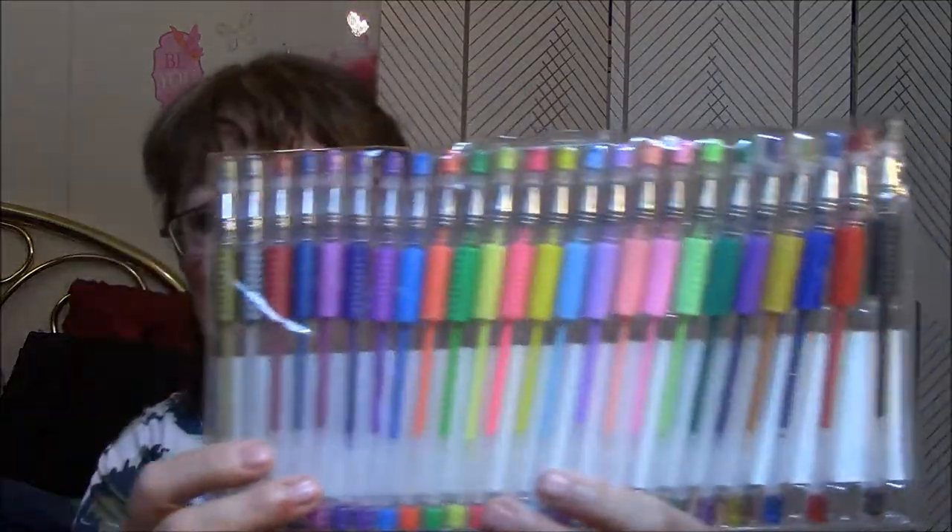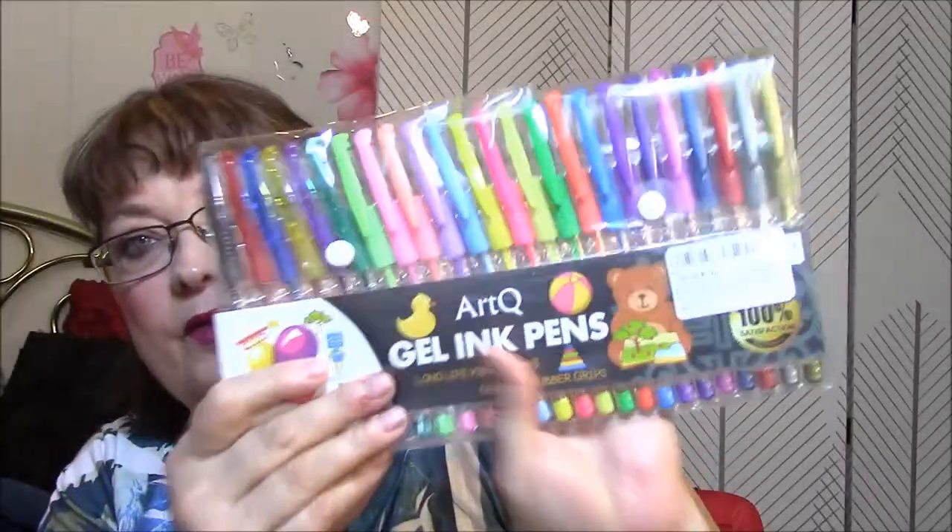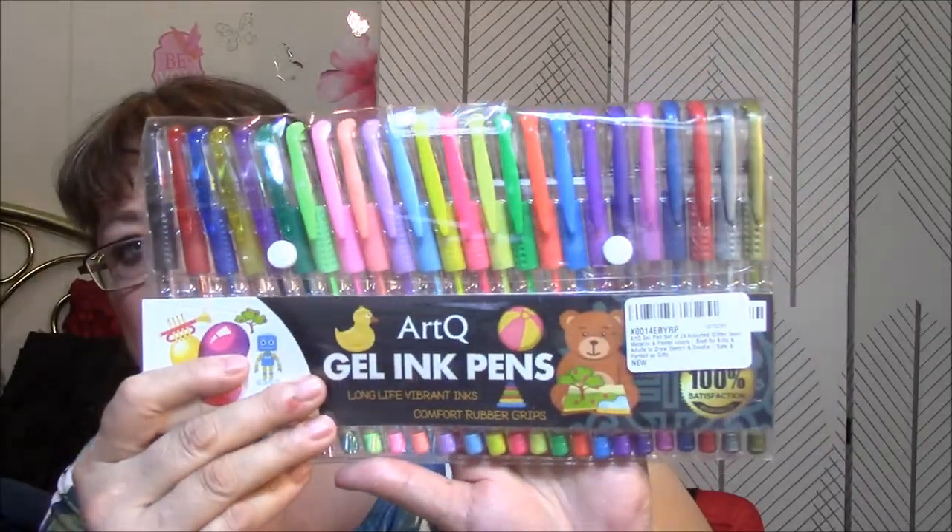This here is back to review. This is an Art Q gel ink pens, which I will order as many as I can get free or very cheap. I will order ink or gel pens all the time because this is what I use to color with the most. I love gel pens. I think I got this off of Amazon Review Trader, maybe.